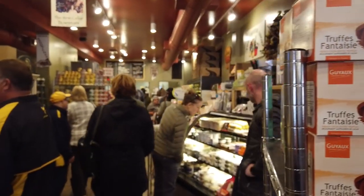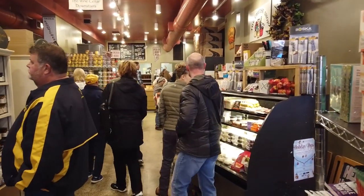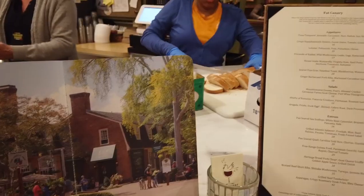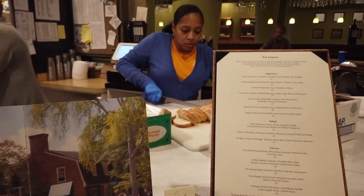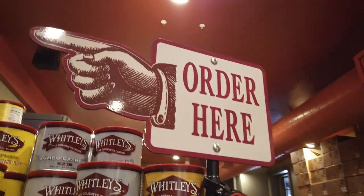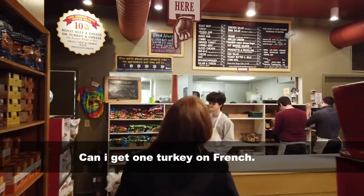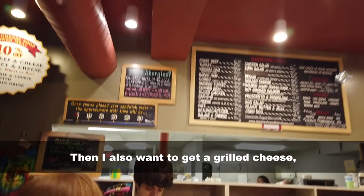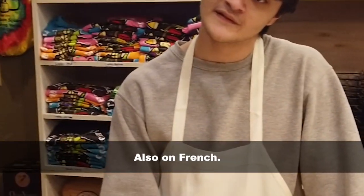Sarah being from Williamsburg, it's a must every time we come here that she eats at the Cheese Shop. It would be a sin to not stop here and have lunch when we're in town. I ordered one turkey on French and also a grilled cheese on French.